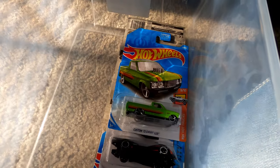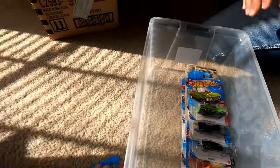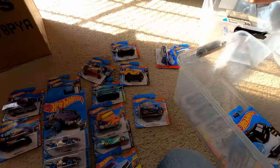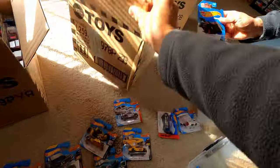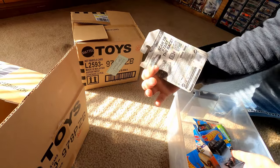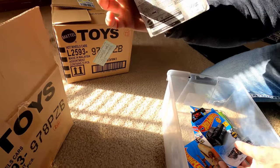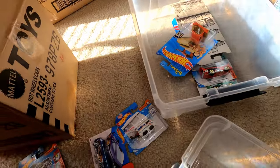Look at that old Chevy — that's awesome, good-looking car. I kept one; it's a good casting. Some older Batman — this version is not the super, but they did have a super of it. I think it was around 2013 or 2014.